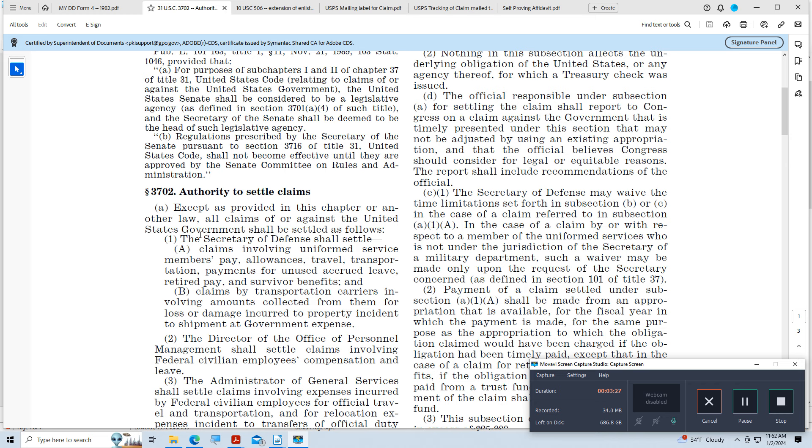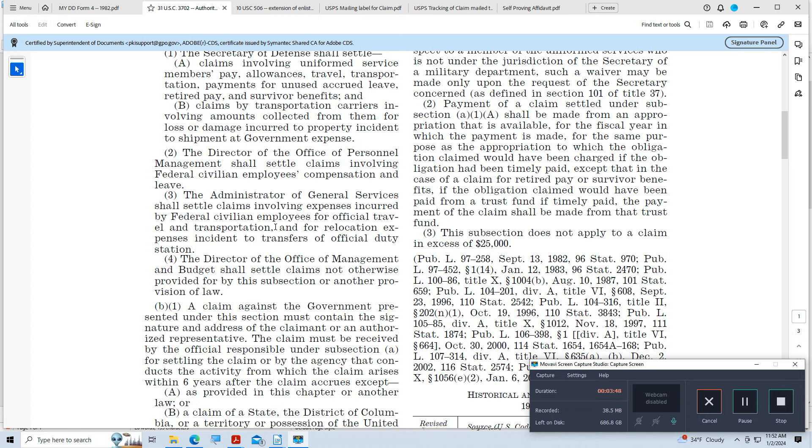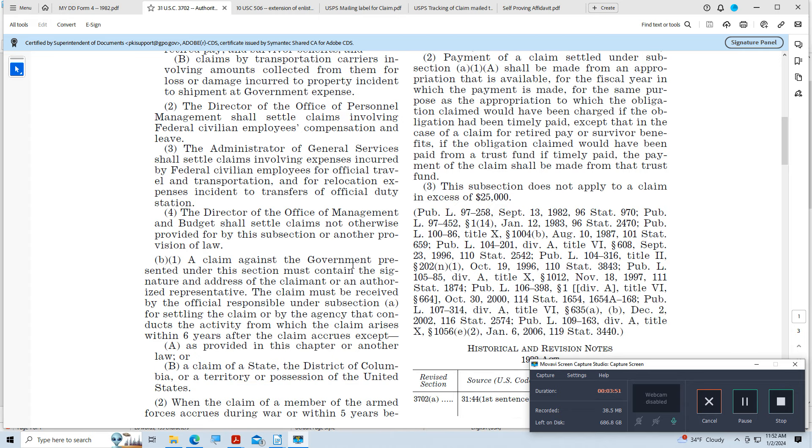Under this statute, the Secretary of Defense shall settle claims involving uniformed service members' pay, allowances, travel, and so forth. So if I had a claim for pay, I would take it to the Secretary of Defense. A claim presented under this section must contain the signature and address of the claimant. There you go — signature of the claimant.